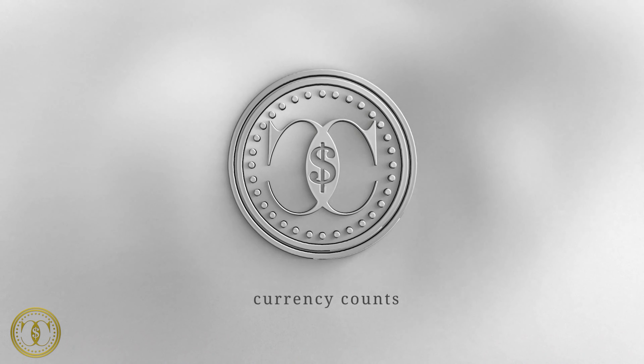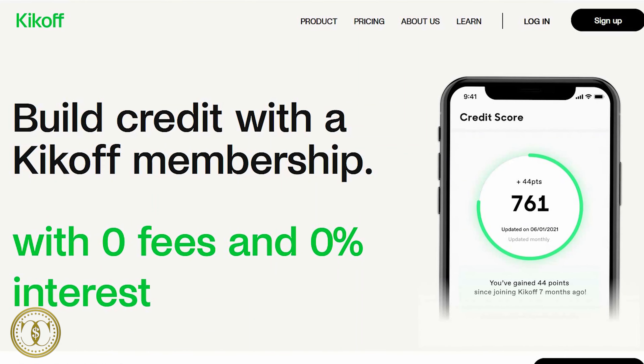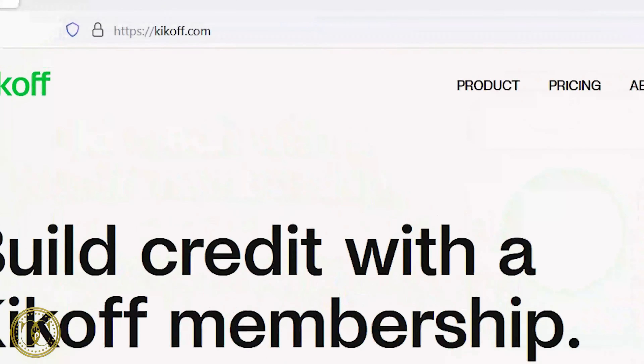The product we're checking out today is called Kickoff. Kickoff strips it all the way down — no APR, no credit check, no annual fees, no late fees, and it's guaranteed instant approval. Let's go over the way it works. You can find them at kickoff.com or click the link in my description.